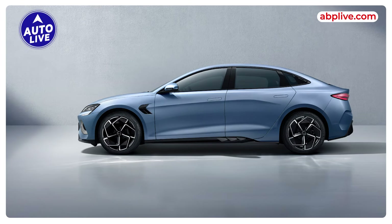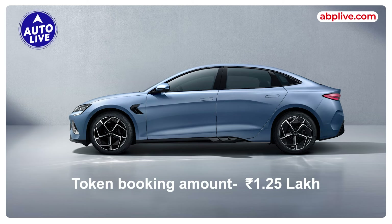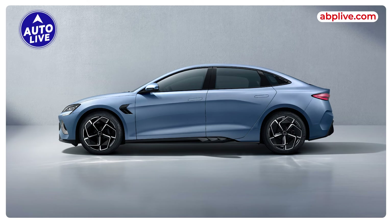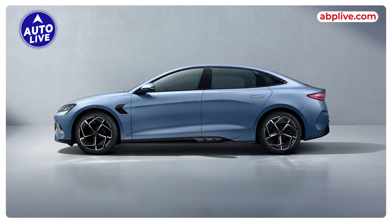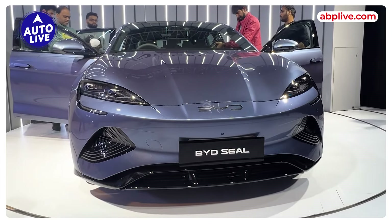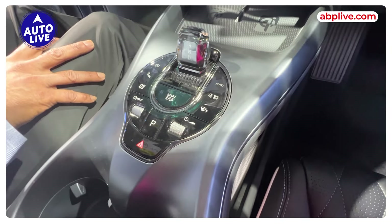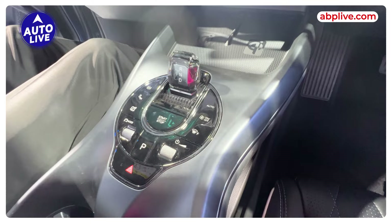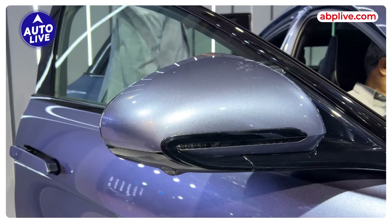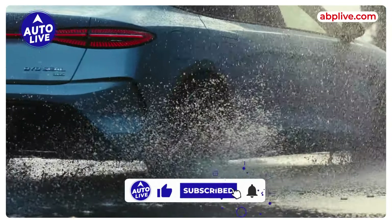BYD Seal bookings are open at a token amount of Rs. 1.25 lakh, and if you book before March 31st, some complimentary services will also be provided. The BYD Seal EV rivals the Tesla Model 3. Do you think it is worth the price tag and do you like its features? Let us know in the comment section. If you liked this video, like and share it, and don't forget to subscribe to Auto Life.